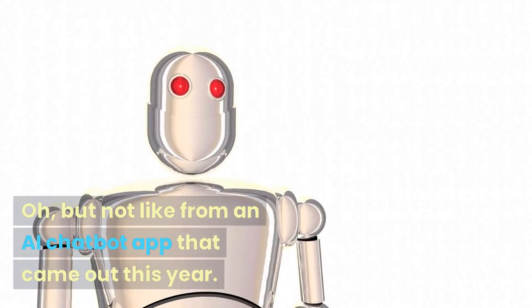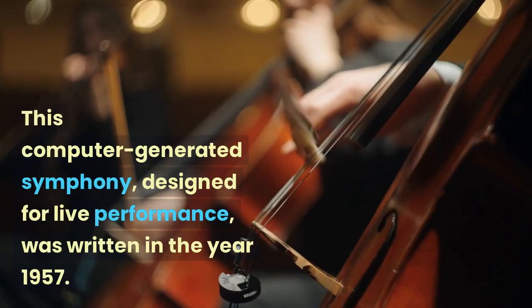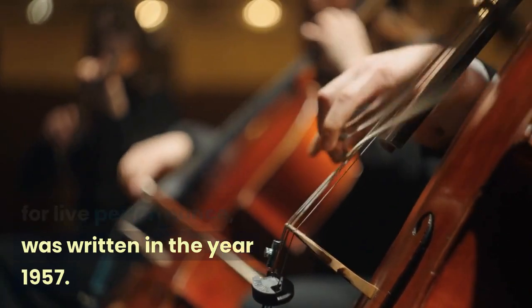The music you're hearing right now was written by a computer — but not like from an AI chatbot app that came out this year. No, this computer-generated symphony designed for live performance was written in the year 1957.